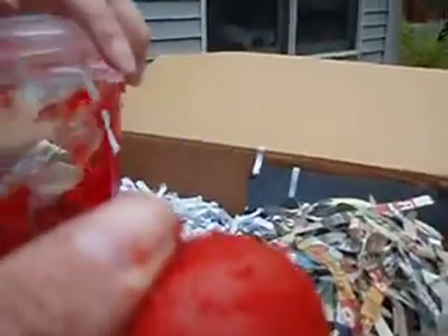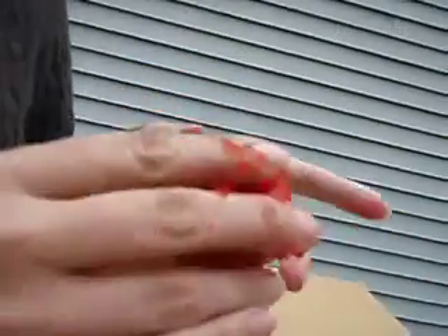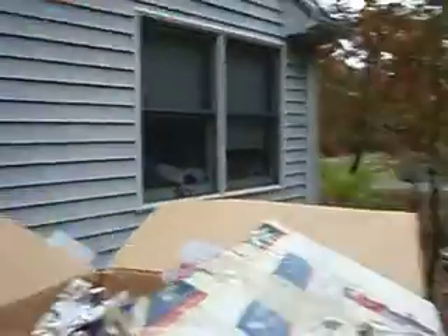Unfortunately, the container ruptured and there's jello everywhere, but the egg survived. We have one whole egg. Can you see that on the picture? So we have one very cold, jello-y pink egg that survived.